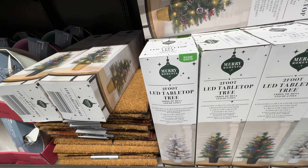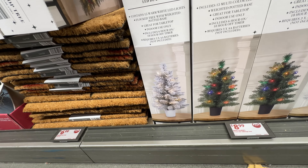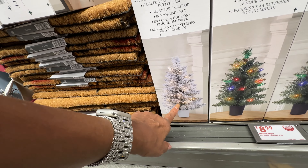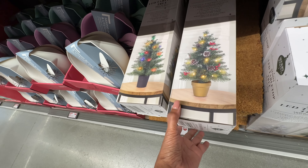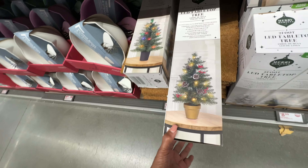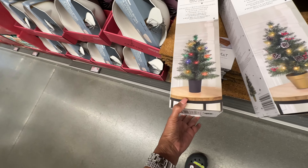These are the two-foot LED table trees. This one is the flocked style, they are nine dollars. Look at this one — this base is gold with berries, and this one has a black base.